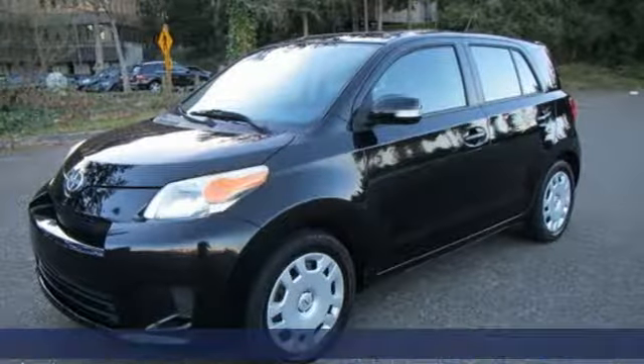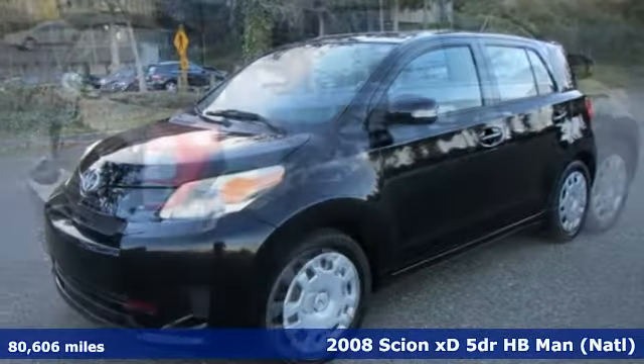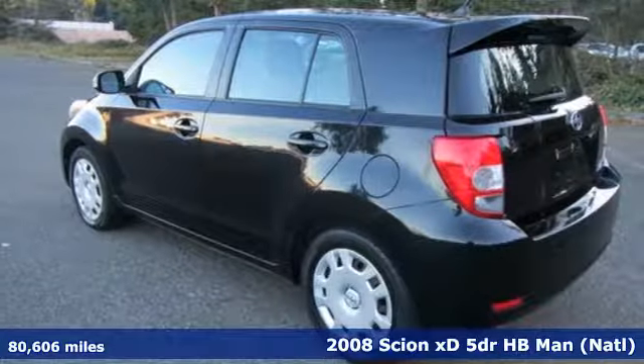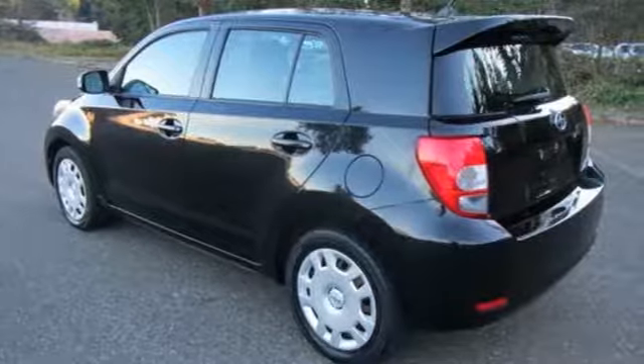Here's a 2008 Scion XD. This urban subcompact is designed to balance fuel efficiency and value with style and comfort. It comes with great features you'll love.